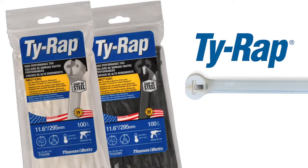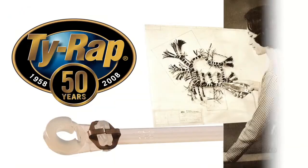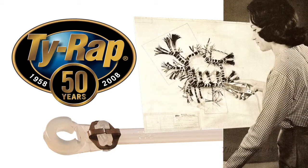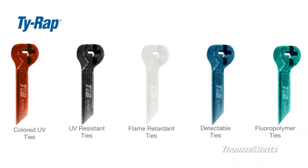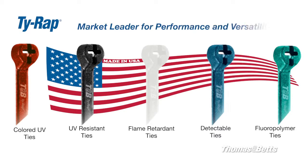Tie Wrap High Performance Cable Ties — Trust Tie Wrap, the cable tie engineered to last. Over five decades ago, Thomas and Betts engineers invented the Tie Wrap High Performance Cable Tie. Today, these specially designed, made-in-the-USA cable ties are still the market leader for performance and versatility.